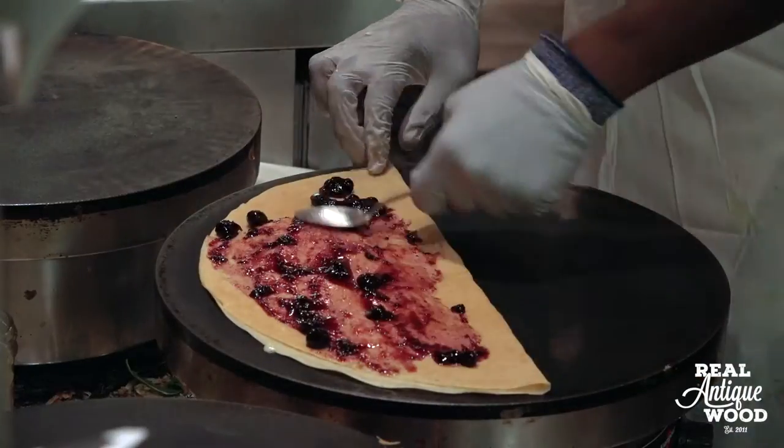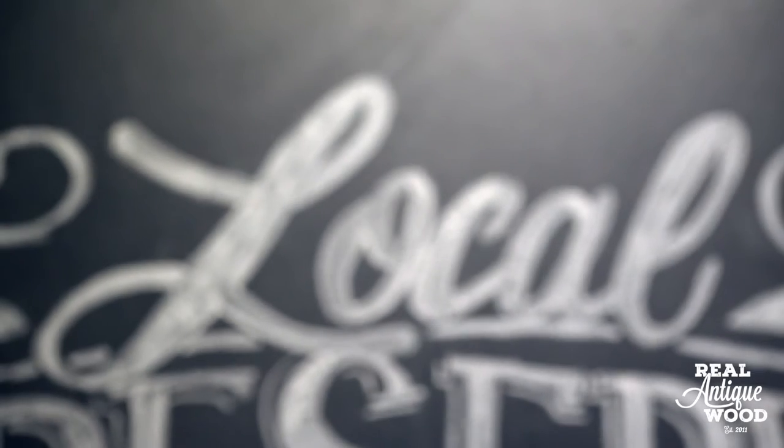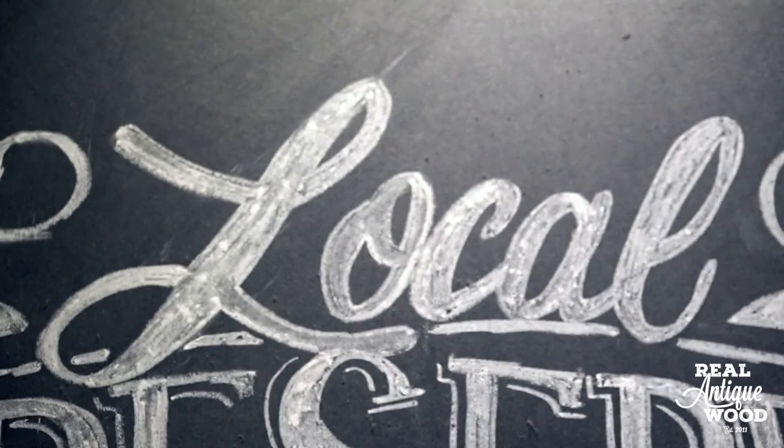We're all about what's local — using local materials, local woods, local fruits and berries and ingredients in all our food. It's everything about local, so for us it was about sourcing all the materials that we could on a local level.